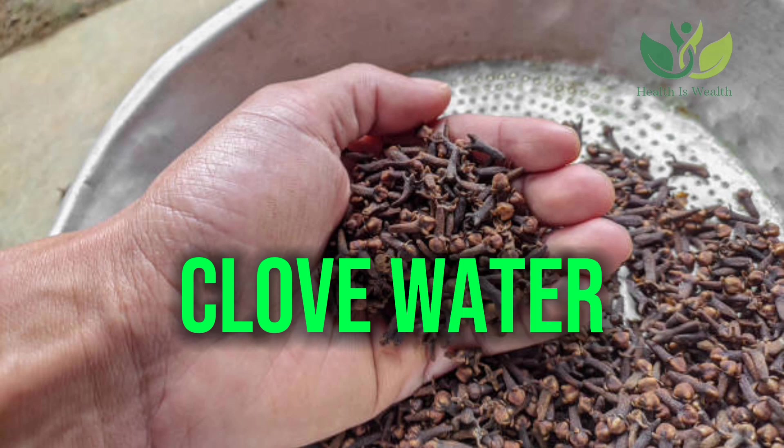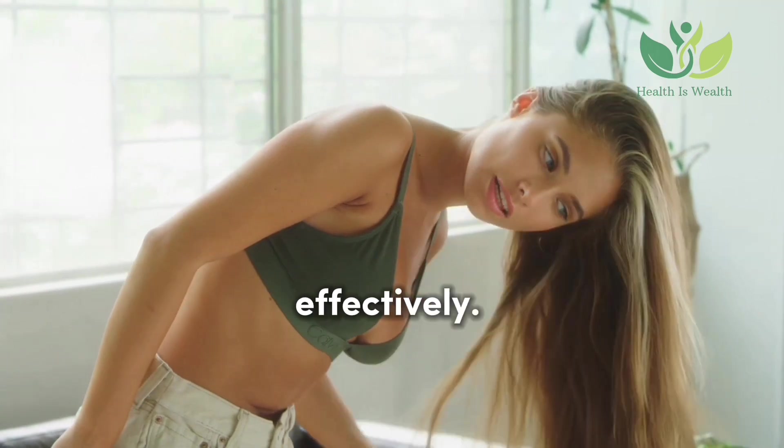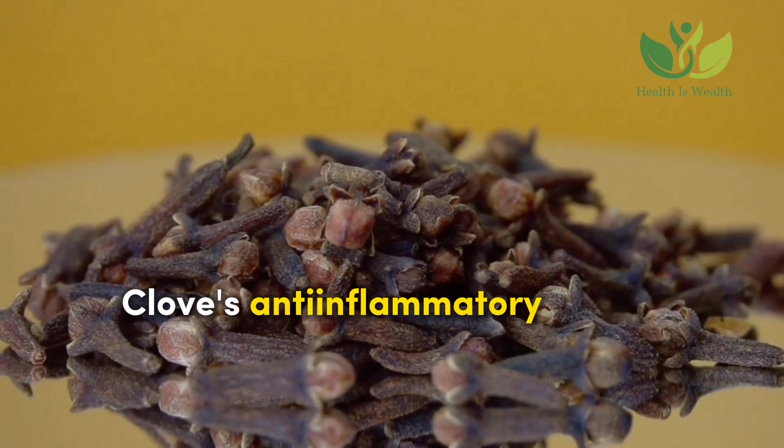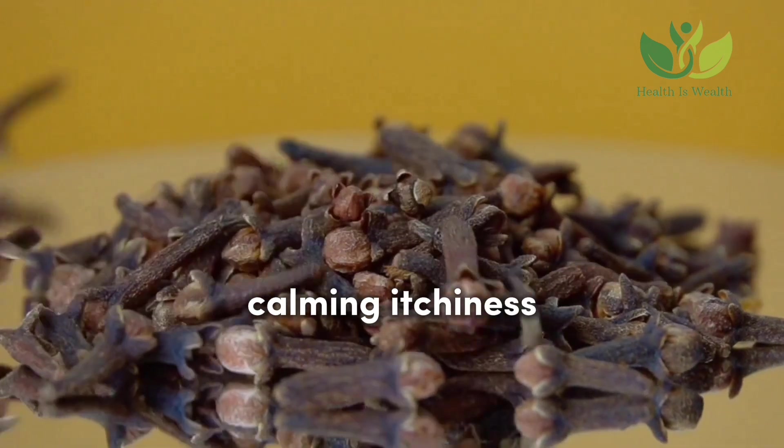Clove Water: Clove water's strong antiseptic properties can help get rid of dandruff effectively. Cloves' anti-inflammatory nature brings relief to irritated and dry skin, calming itchiness effectively.